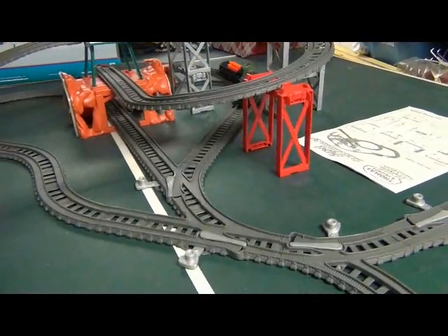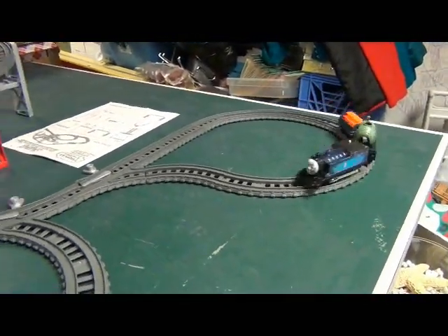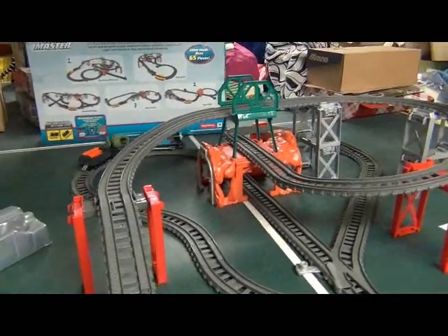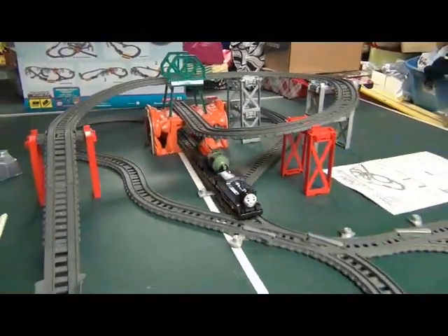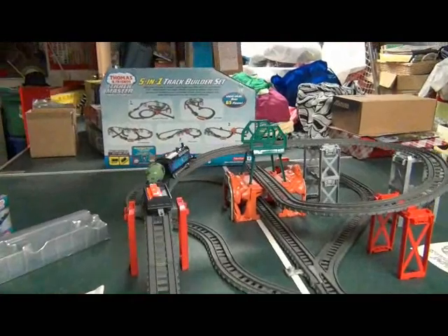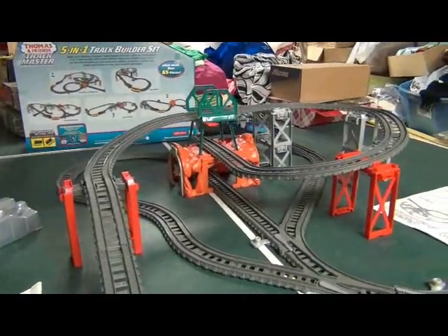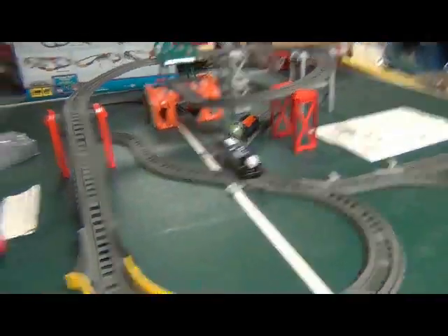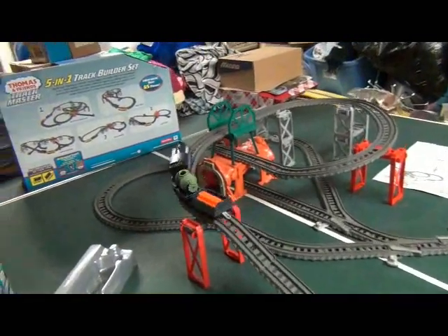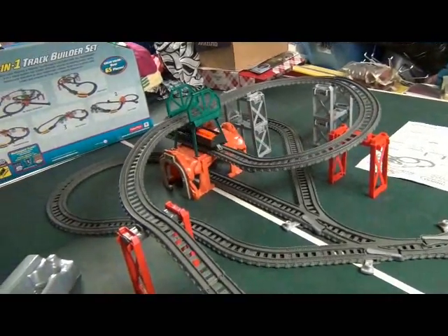So far, so good. Around this layout of the five-in-one track builder set, the Steelworks Thomas goes. Overall, I must say, the Steelworks Thomas is pretty much a good train pack.